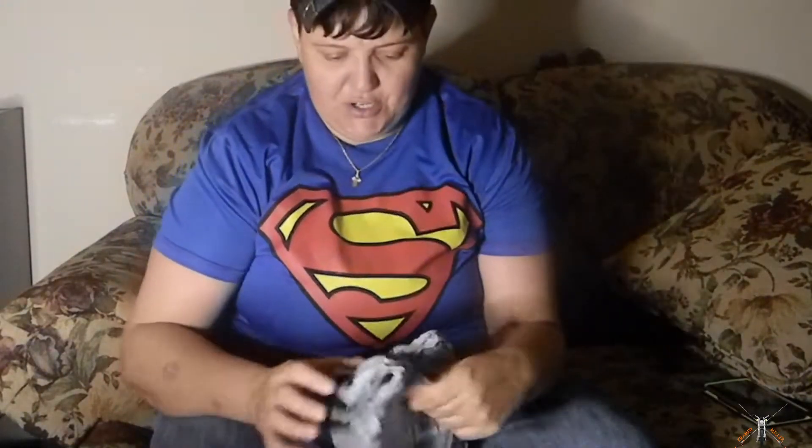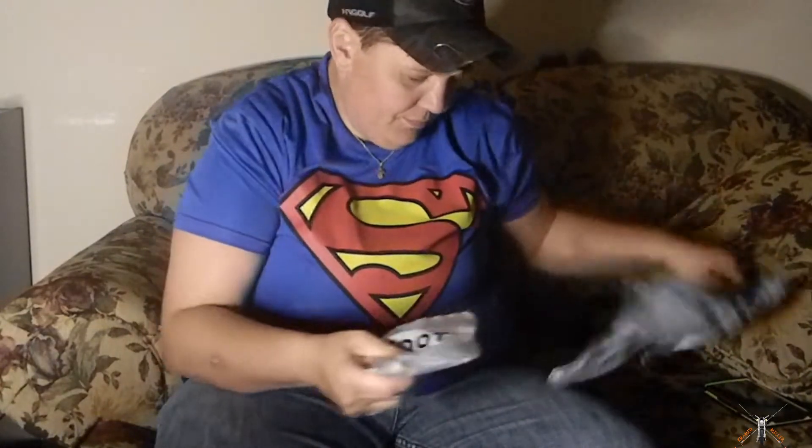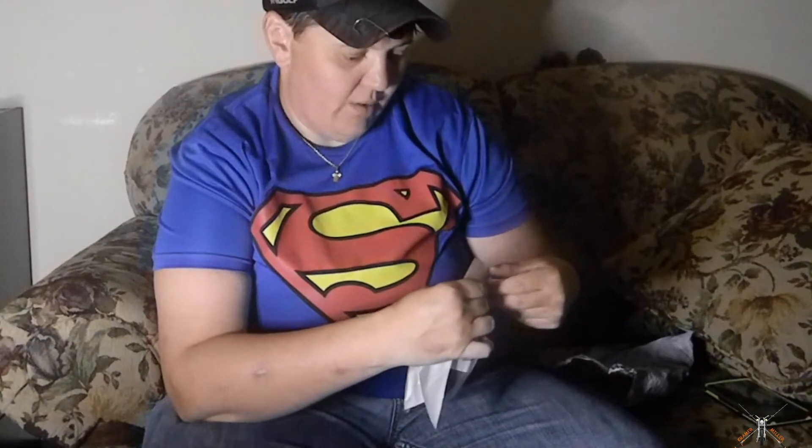What's going on guys, welcome back to the channel. Today I received a package. Oh, that's kind of cool — it says 'Hood' on the bag, that's what the nickname was in school. It is a GoPro mount for the full face helmet.